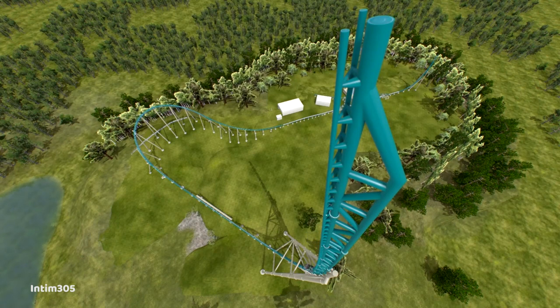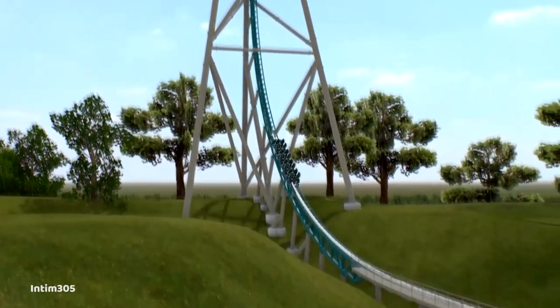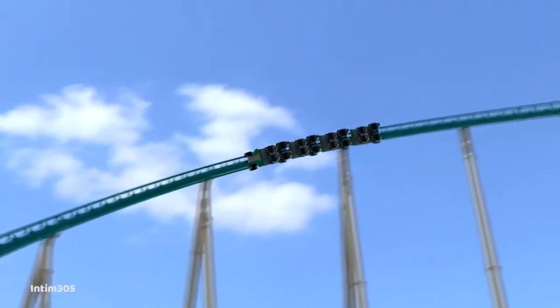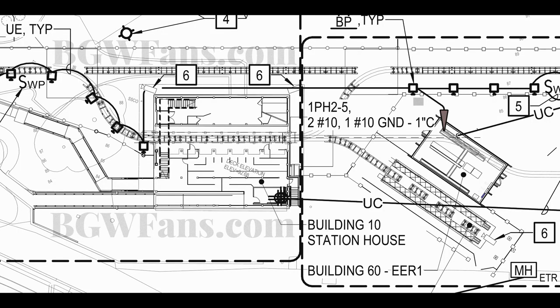Essentially, it appeared that this would be an Intamin multi-launching shuttle coaster — a Giga-launched shuttle coaster. This is going to be the Giga that has been talked about for a while, and it will potentially reach anywhere from 355 to 375 feet tall. It's pretty insane.